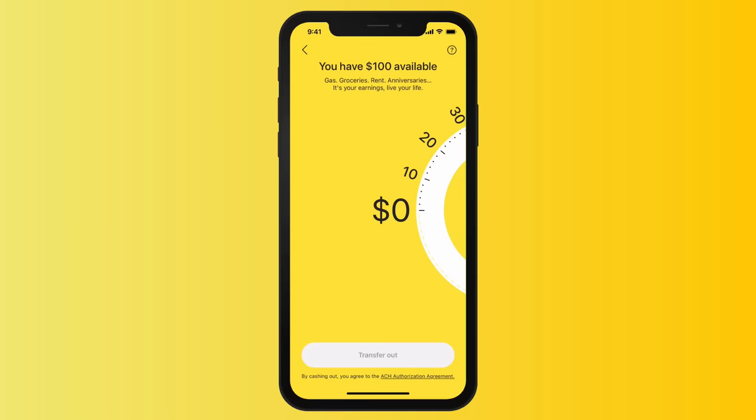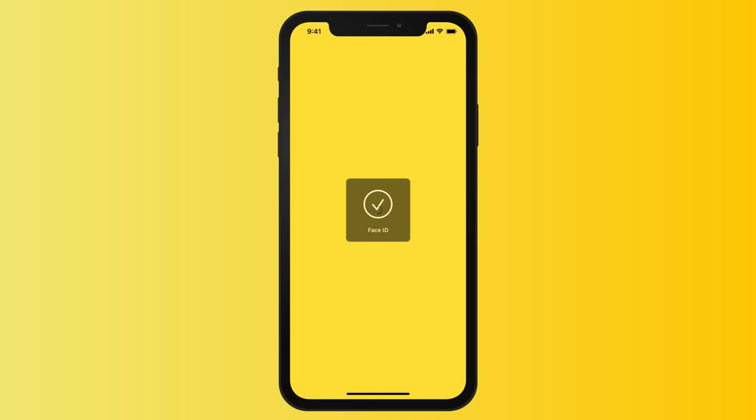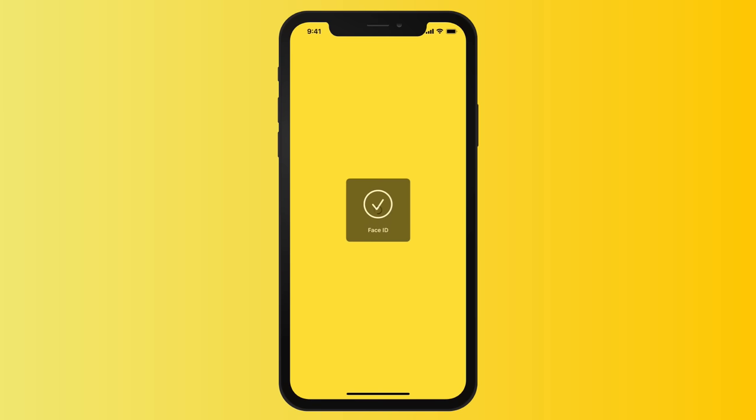Paychecks typically come every two weeks, but life happens every day. EarnIn is an app that makes sure your money keeps up with your life. It gives you access to your pay on the day that you earn it, instead of days or weeks from now. You can get up to $100 per day, and there is no interest, no mandatory fees, and no credit check.